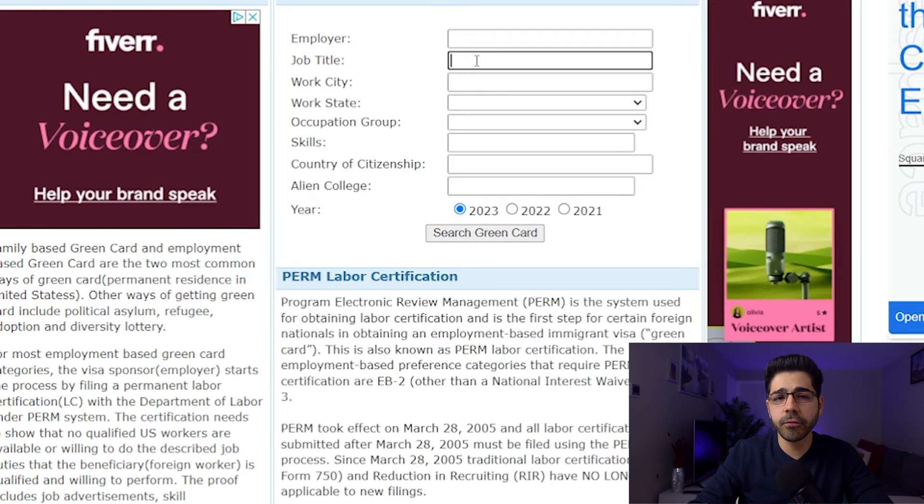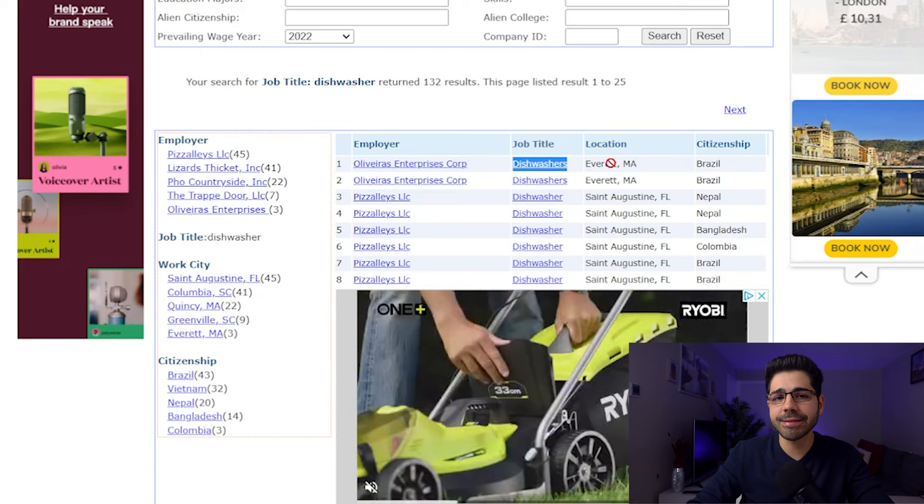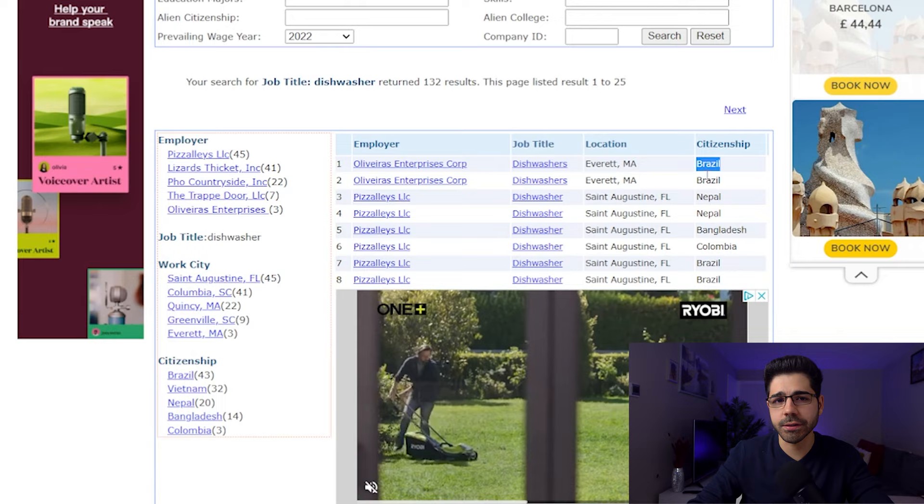Once you get inside this website, in the job title field you have to put your profession or whatever you do. Let's make an example — let's suppose you don't have any profession. Let's search for 'washer' and hit the search button. As you can see, we found 132 results. Here we have the name of the company, the vacancy, the city and the state in the United States.